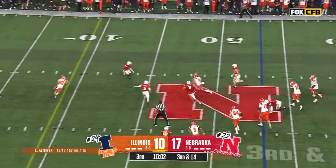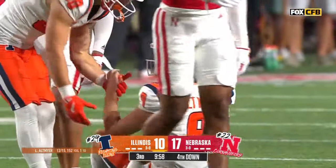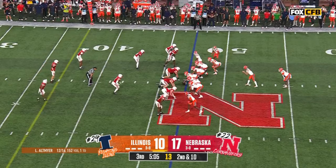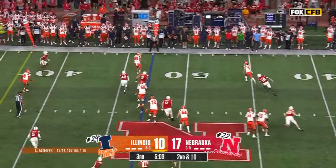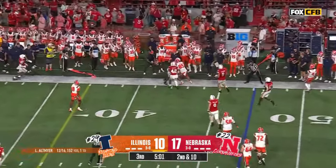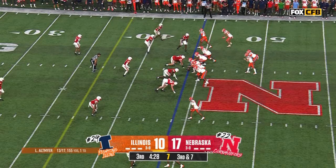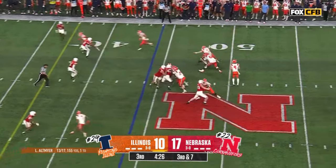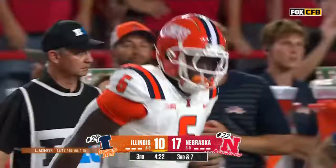Altmeyer in traffic decides to pull it down again and gets it to the 45. This will be interesting — it's now second and 10. Bootleg action again and Altmeyer dumps it underneath to tight end Tanner Arkin — but the pass is just out of his outstretched arms, a well-conceived play that didn't connect.